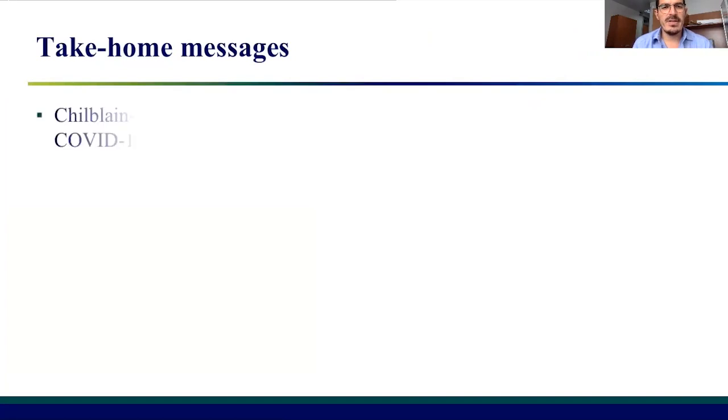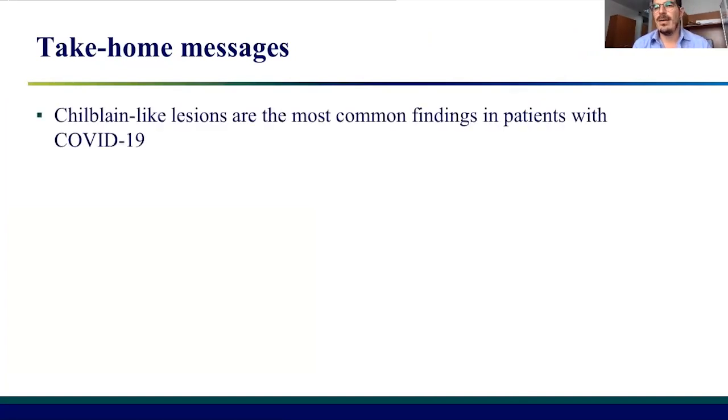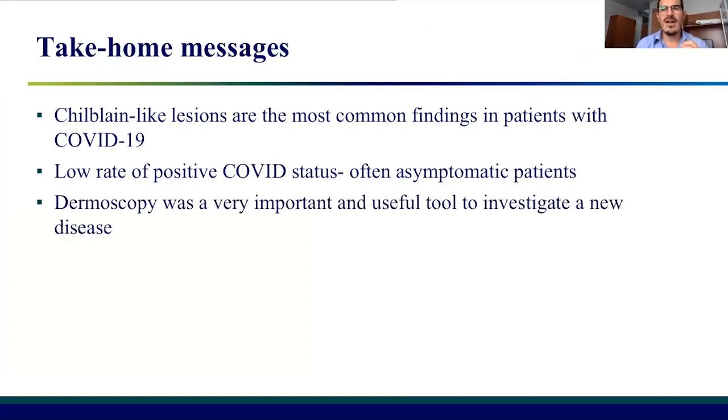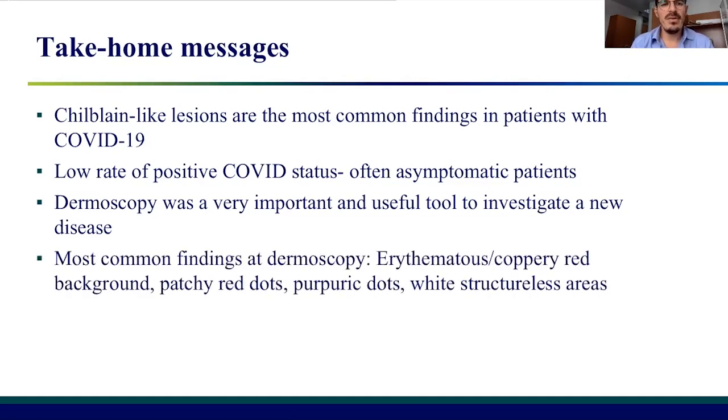The take-home messages: first of all, chilblain-like lesions are definitely the most common findings in patients with COVID-19. We have a low rate of positive COVID status, and this kind of lesion often presents in asymptomatic patients. Dermoscopy can be a very important tool — it was very important for us because it allowed investigation of a new disease before histopathological studies. The most common findings at dermoscopy include erythematous and coppery-red background associated with patchy red dots, purpuric dots, and white structureless areas.